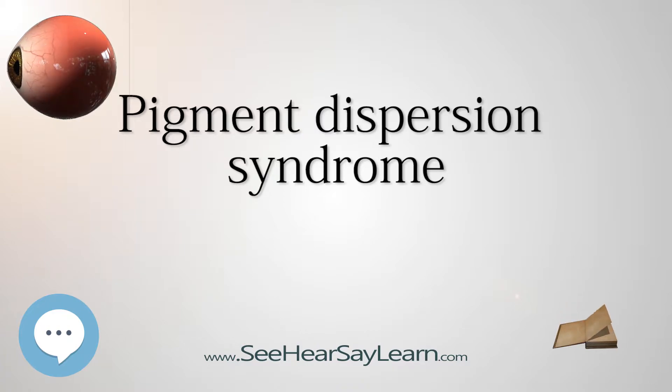As with all types of glaucoma, when damage happens to the optic nerve fibers, the vision loss that occurs is irreversible and painless.